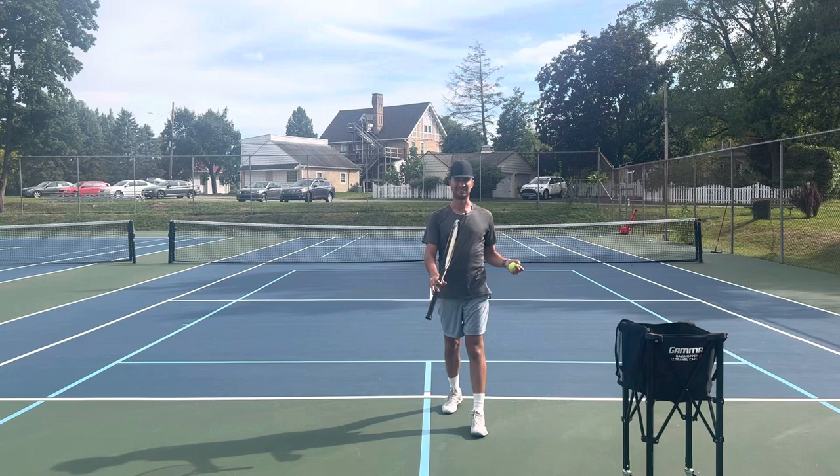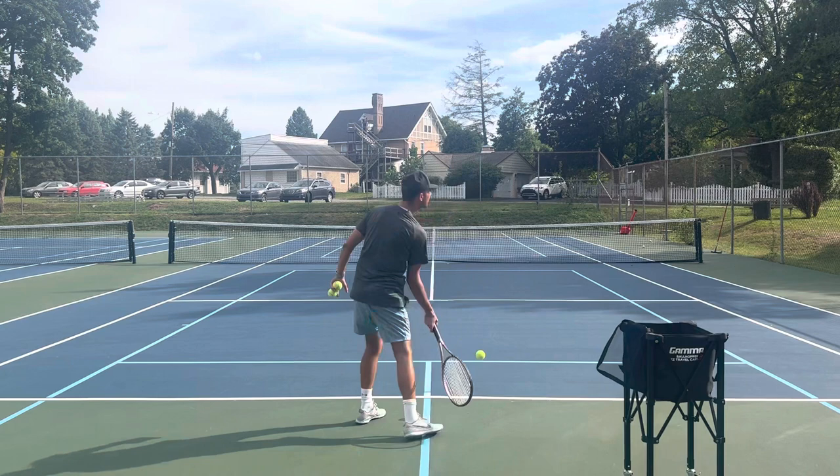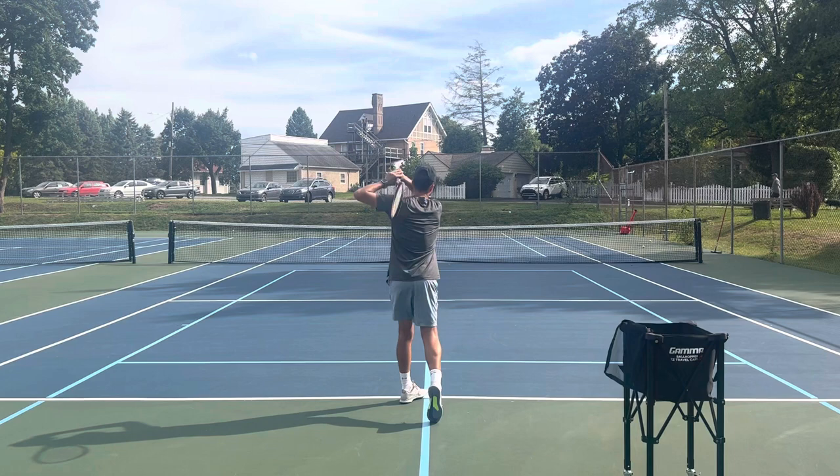The next thing you're going to do is watch the ball for a split second longer than you ever have before. Some players hit and look up to see where the ball goes — they lose control. I want you to watch the ball for a split second longer. Keep your head down and watch the ball for a split second longer when you hit. You will be able to get more control.